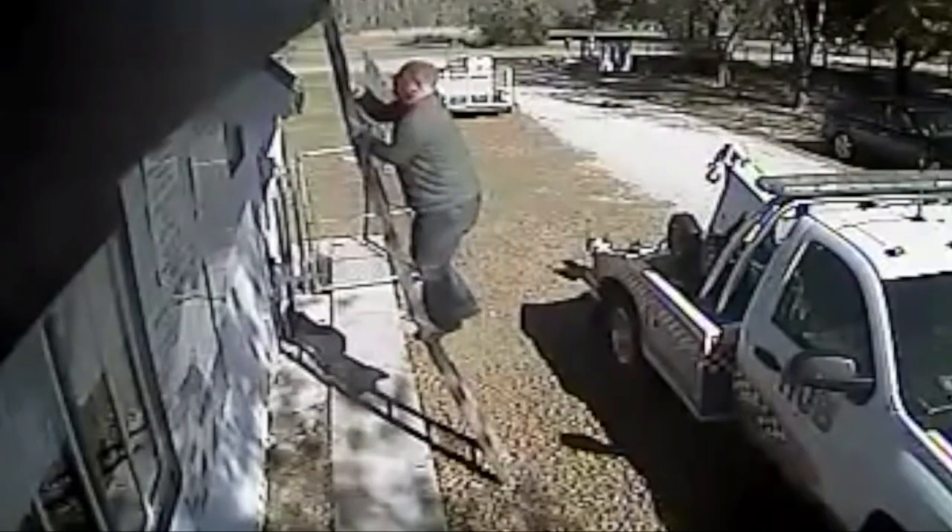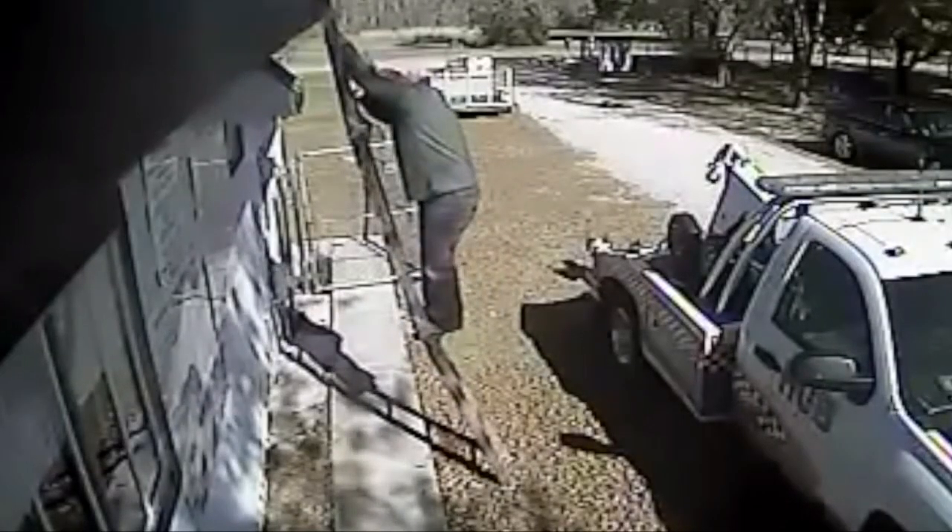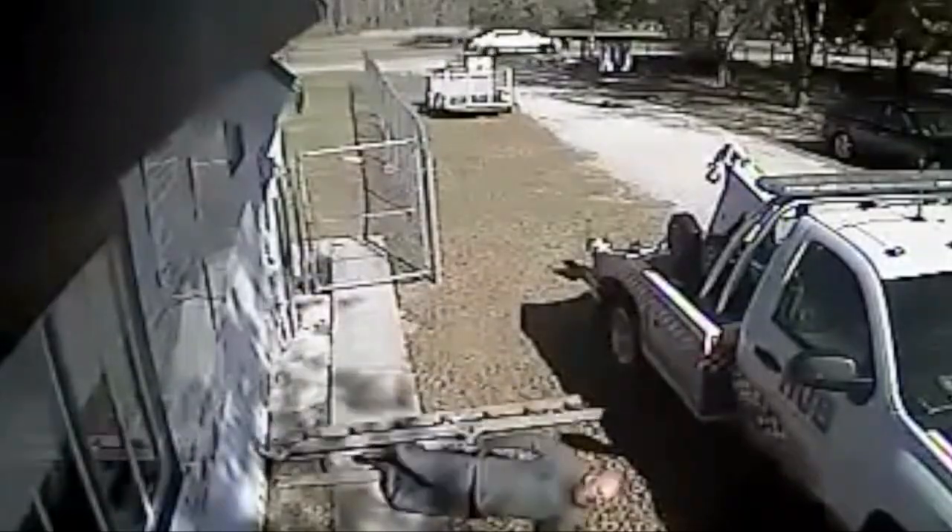Never, really under any circumstances, use an insured's ladder. I can't tell you the number of times I've had an insured say, 'Oh, you don't have to get your ladder down off your truck — I got one set up for you on the back deck.' And it's a 1901 cracked and splitting wooden ladder that has rungs duct-taped together. Never use that ladder under any circumstances. I don't care how nice the person is. Use your own ladder.